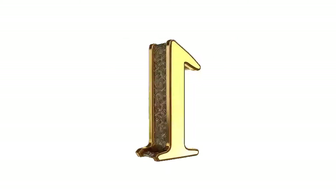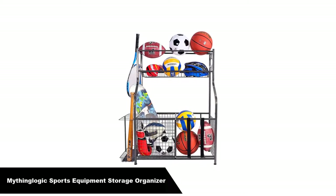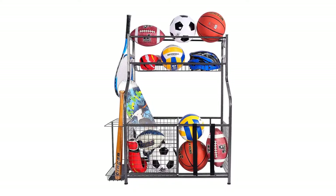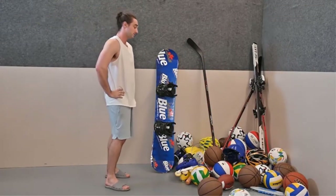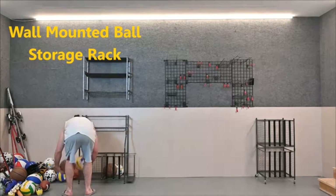Let's get started. Number 1. Our overall best pick is MythingLogic Sports Equipment Storage Organizer — a garage storage system for sports gear and kids' toys, ball storage for basketball, and a garage organizer with baskets and hooks.